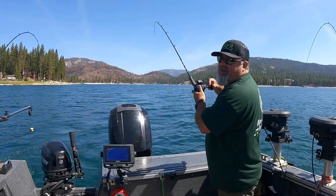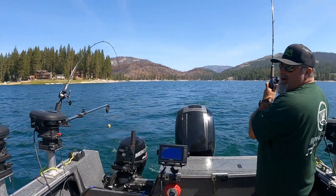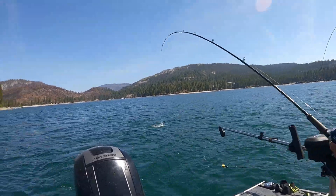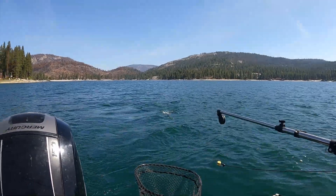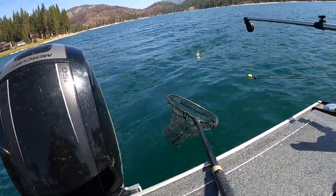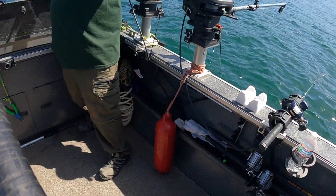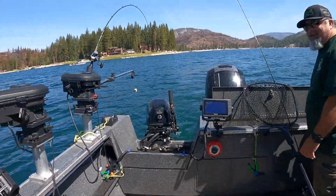Hit another one here at 43 feet in the same area we hit the last one. Coming up pretty close — there he goes again, he's a flopper! Look at that, he's excited. Here he comes — on the salmon-colored slow-go. Right in the net! Wow, look at that kokanee — that's definitely big for a high mountain lake, a real biggie!